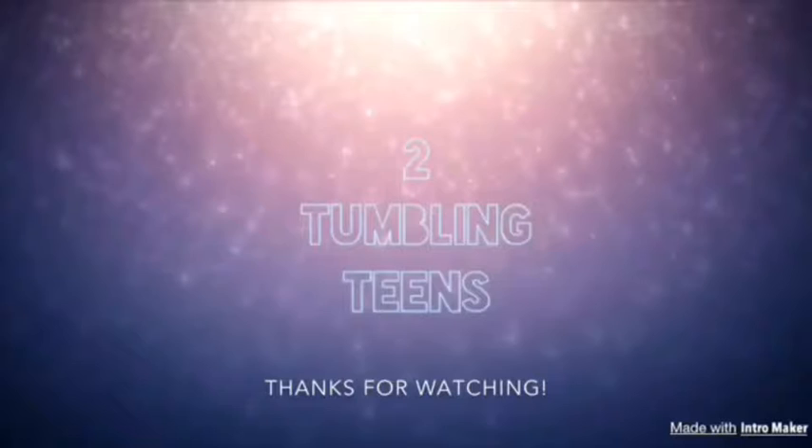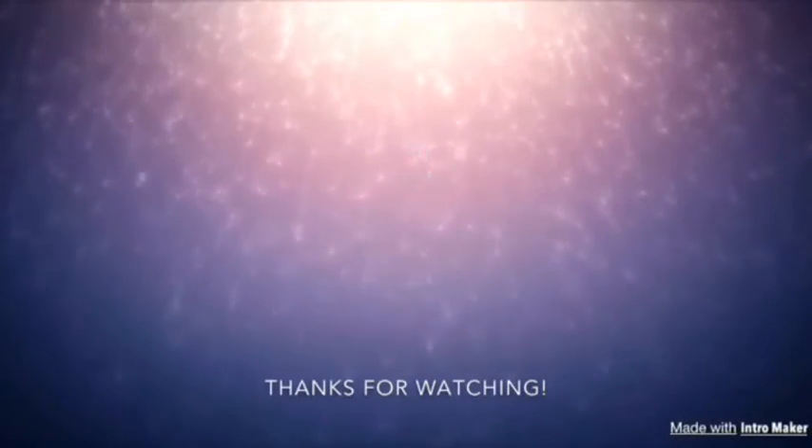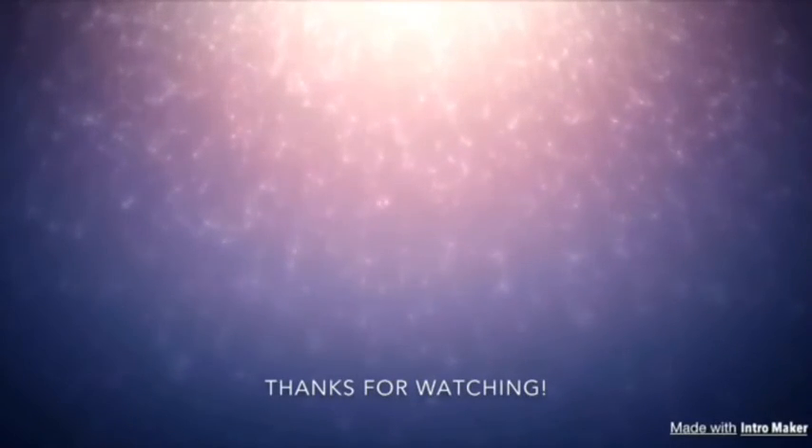I have my folder, I have my math binder, and then normally I have my agenda in there, but that is at school right now. So that's pretty much all for my backpack. I hope you guys enjoyed this video — make sure to like, comment, and subscribe. Stay tuned for our next video, which is coming up really soon. This has been Two Tumbling Teens, we'll see you next time.